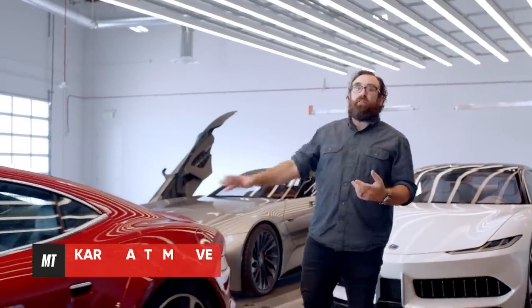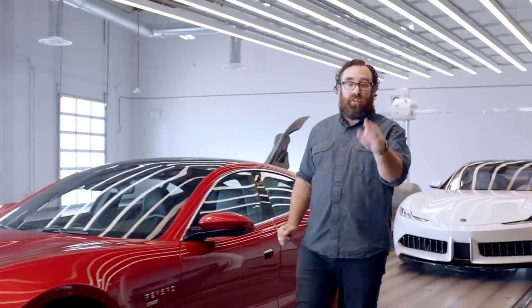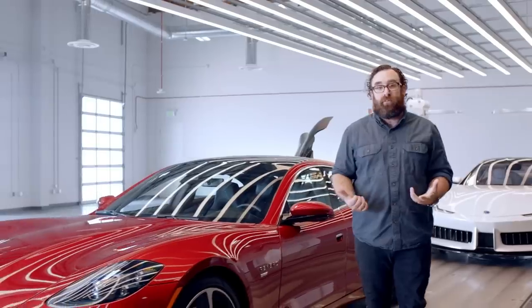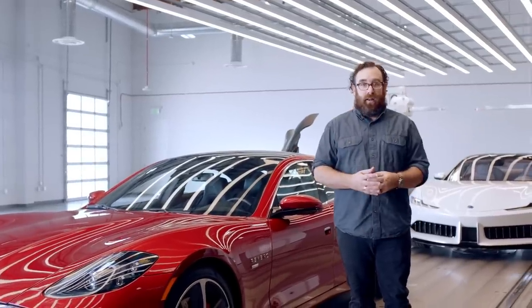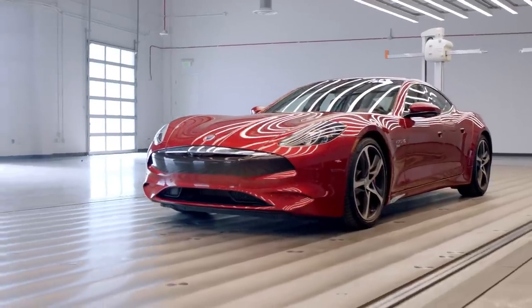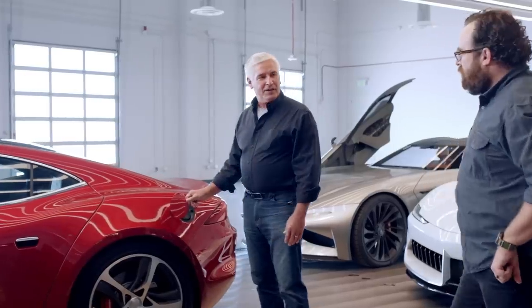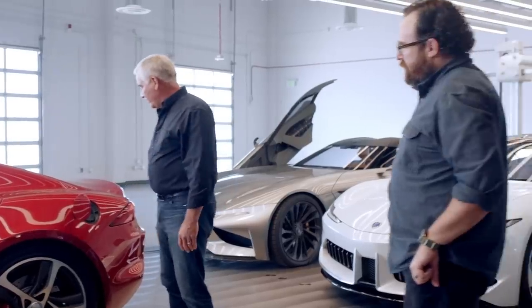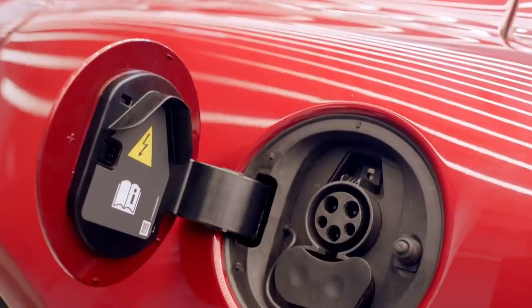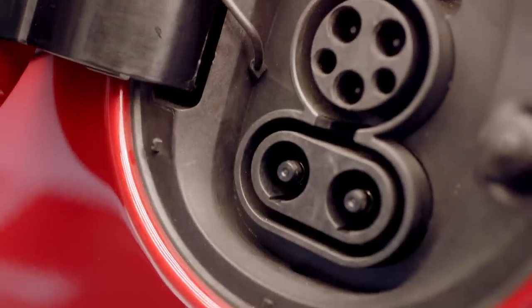We've got the car under the design lights here at Karma HQ. This is Dave Strader to tell us all about the Revero GT. What we have here is a 2020 Revero GT. The car is primarily an electric car, and this is the charge port. It does level one, level two, and level three charging. Level three is the fastest DC fast charging, and that's why there are two different plugs. With level three, you can charge your car in about 25 minutes.